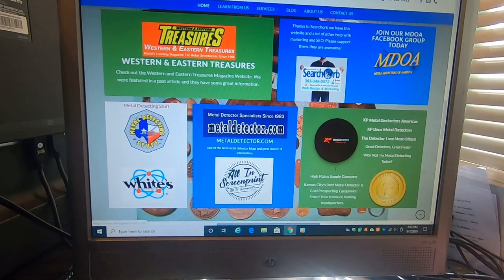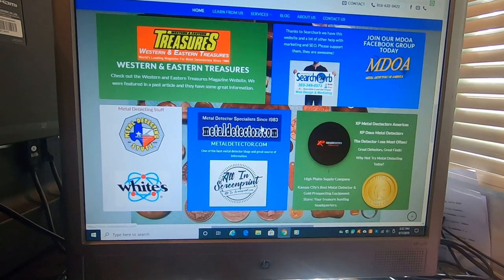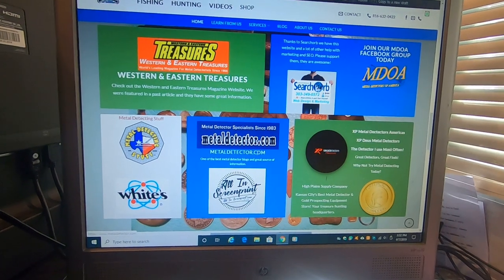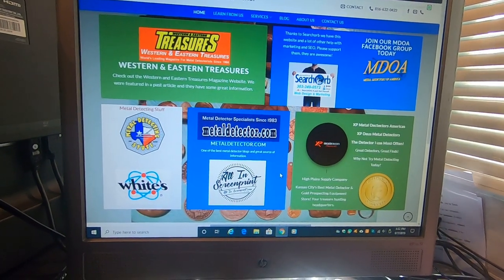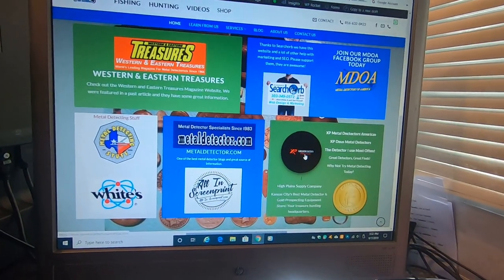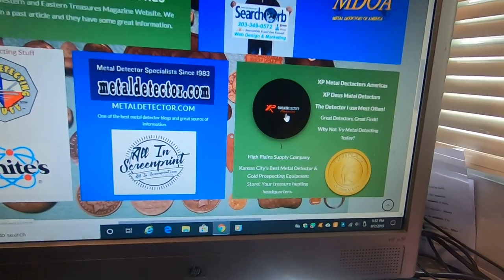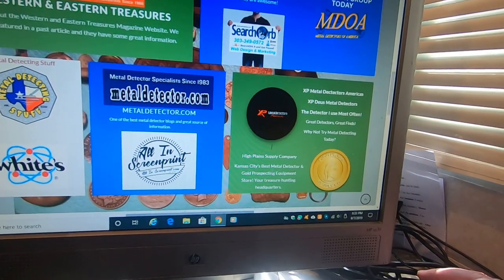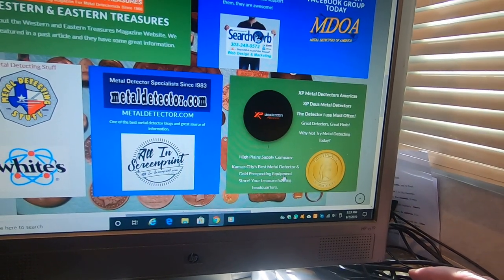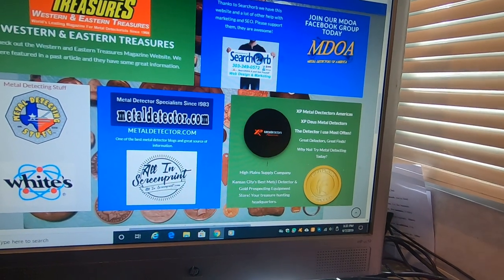Wayne Metal Detecting Stuff, White's Metal Detecting — they came out with the V3, I do believe, and it's a pretty intense little machine. Gets really deep, or so I've been told — I haven't run one yet. Here are a couple places you can go to find a machine once you're ready to buy one or want to trade in and get a new one. City's Best Metal Detecting Gold Prospecting Equipment — they're in Kansas City. You can click on that and it'll take you to the site.